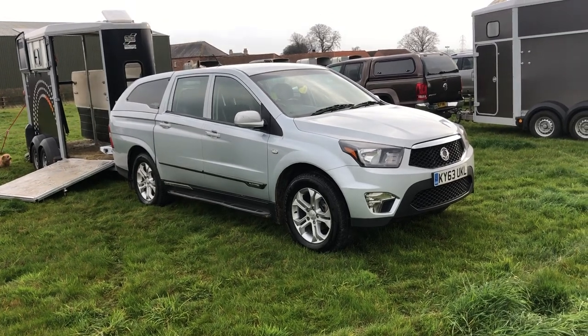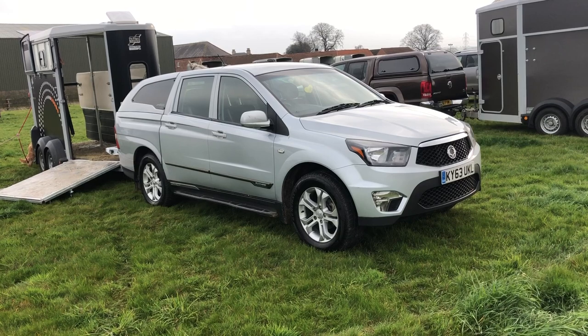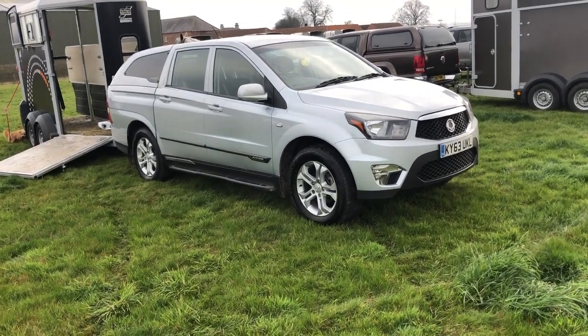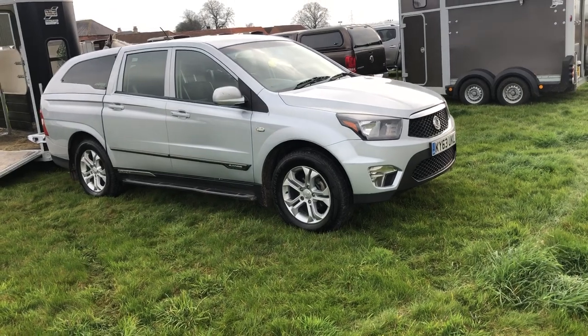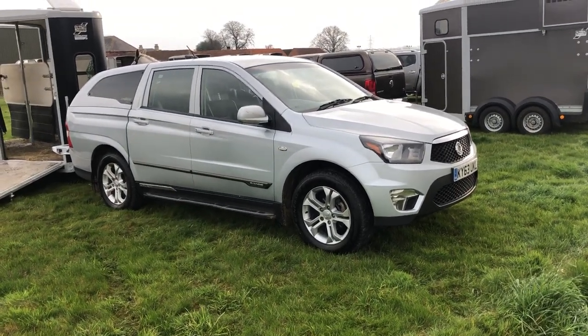I'm a Land Rover man at heart, but you know what? £8,995 plus VAT for a 53,000-mile pickup that tows 2.7 ton, with an electric pack, heated leather seats, sat nav, reverse camera — absolutely outstanding condition with full dealer history. That'll be no deposit and £169 a month, for example.